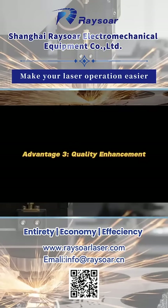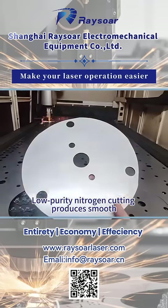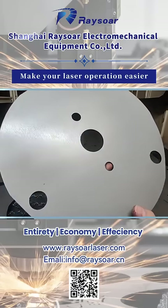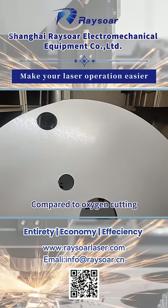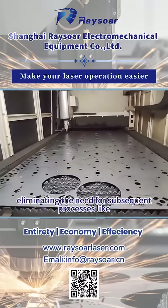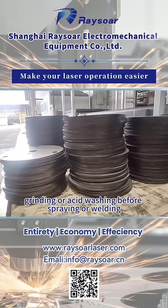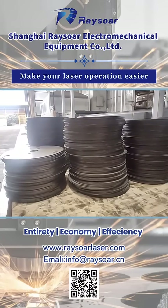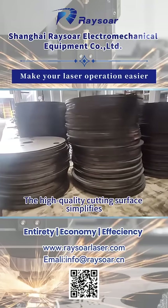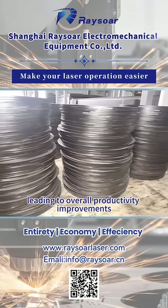Advantage 3: Quality enhancement. Low purity nitrogen cutting produces smooth, clean cuts with no burrs, resulting in finer cutting quality. Compared to oxygen cutting, it leaves almost no oxidation layer, eliminating the need for subsequent processes like grinding or acid washing before spraying or welding. This saves both time and costs, and the high-quality cutting surface simplifies further processing, leading to overall productivity improvements.